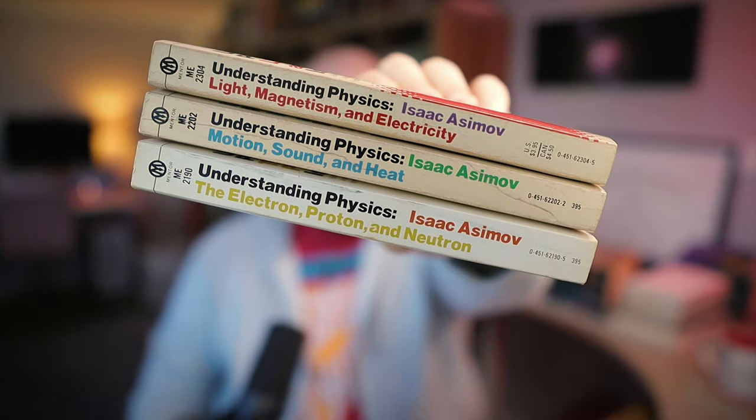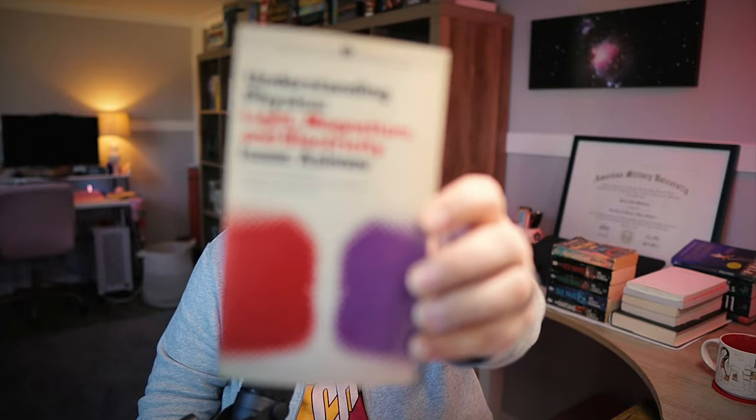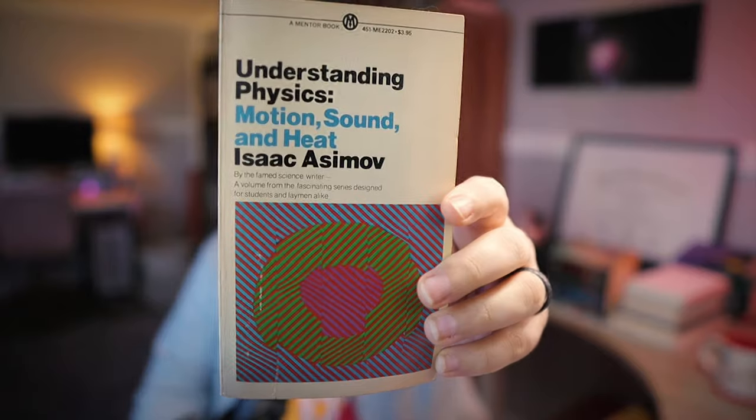These are books that are, for me, more of a novelty than anything else — the Understanding Physics series by Isaac Asimov. PopSci books written in the 60s, regarded as an accessible and user-friendly guide to the realms of physics, crafted specifically for the general public. Volume 1 is Light, Magnetism, and Electricity. I love these simple abstract covers. Volume 2 is Motion, Sound, and Heat.